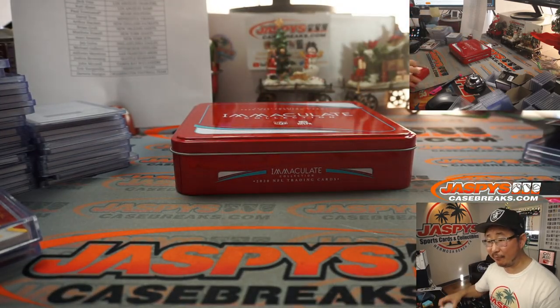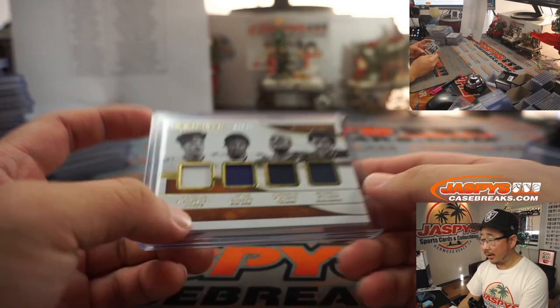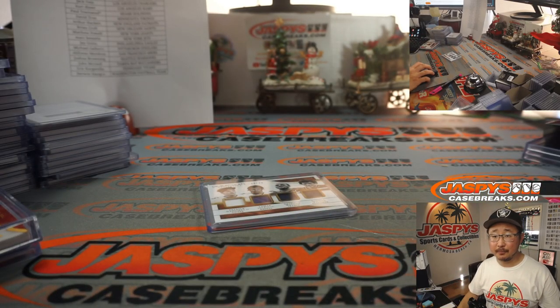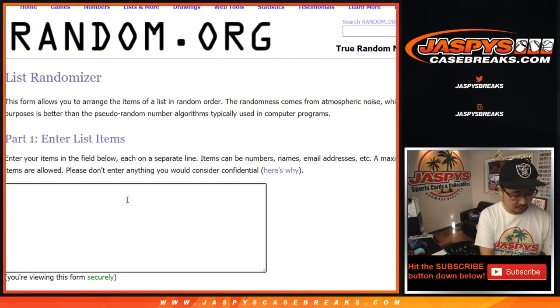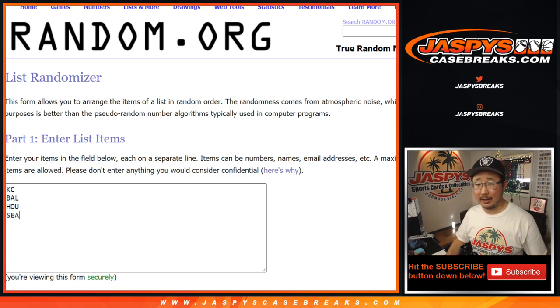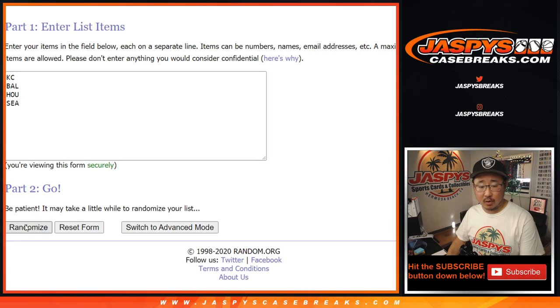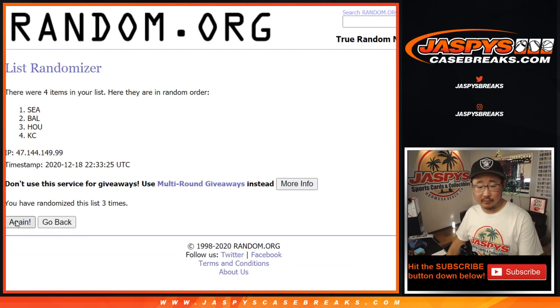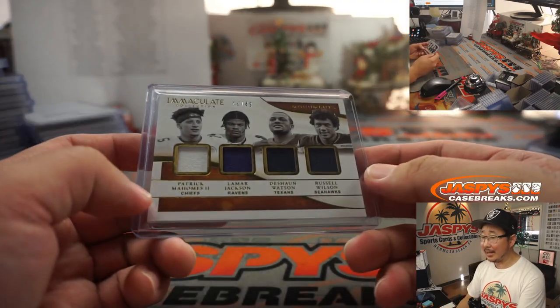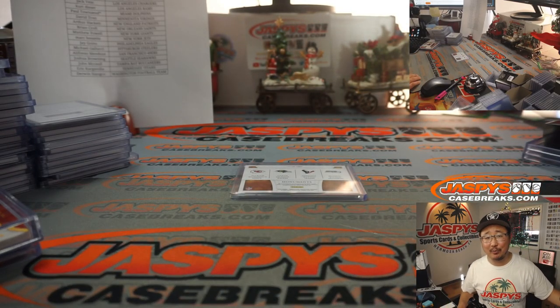Nice break — another Immaculate break. It looks like Picker Team 4 is full as well. Let's do that Quad Relic right there — it's Mahomes, it's Lamar Jackson, it's Deshaun Watson, and it's Russell Wilson — a little Quad Relic to 99. Team on top gets it after 5-1 six times. Rolling... Houston gets it! You've got that nice Andre Johnson Texans — that's Jared Morling, and you get the Quad Relic as well, 44 out of 49. I'm Joe for JaspisCaseBreaks.com — more Immaculate coming up, we'll see you next time for the next break. Bye-bye.